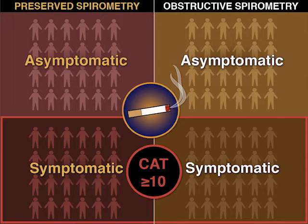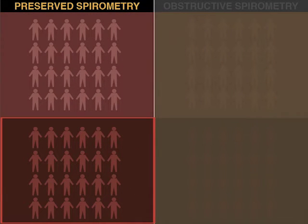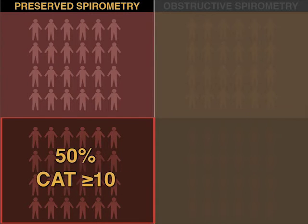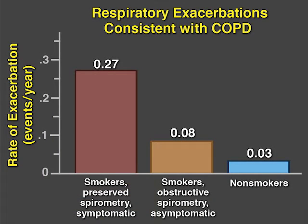A CAT score of 10 or more indicates COPD symptoms that limit quality of life. The investigators found that half the smokers with preserved spirometry had CAT scores of 10 or more. At a median follow-up of more than two years, these symptomatic smokers were more likely to experience respiratory exacerbations consistent with COPD than smokers with CAT scores of less than 10.